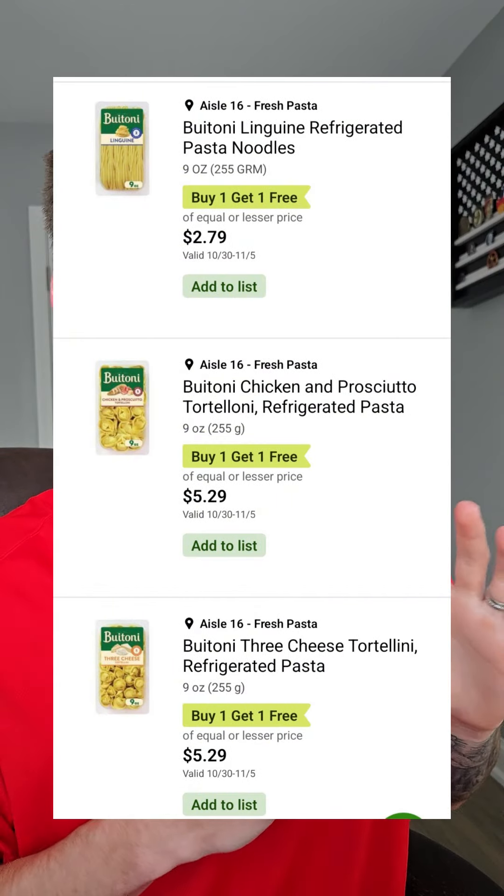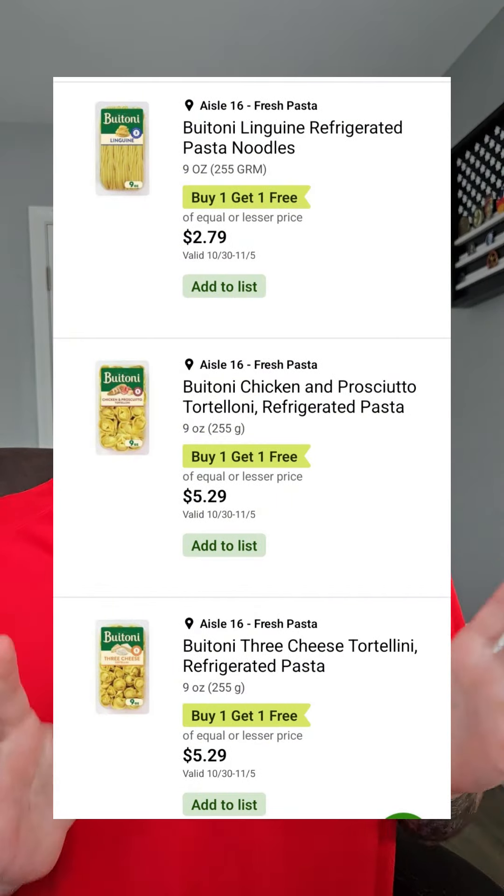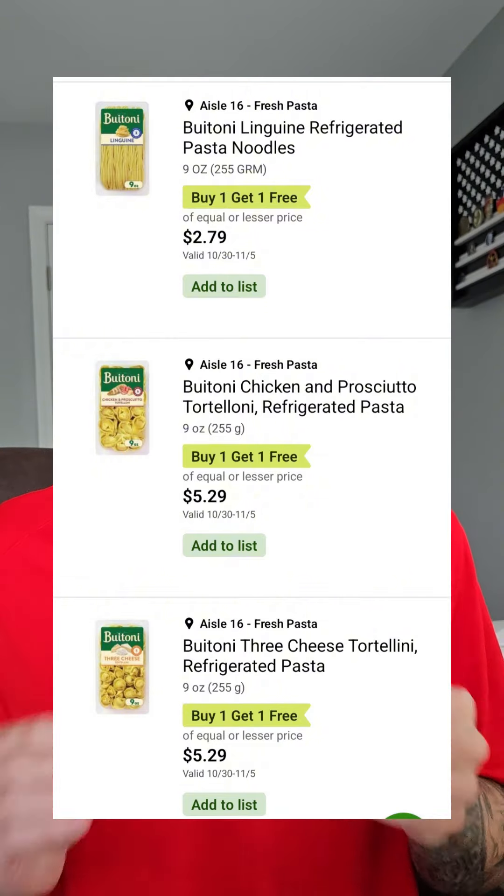I'm probably gonna say this wrong — Buitoni pasta, this includes the filled pasta and the sauces, $2.79 to $5.89 BOGO, making this $1.39 to $2.94 each.